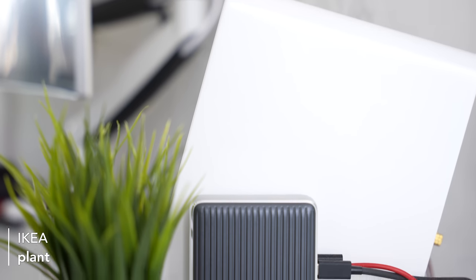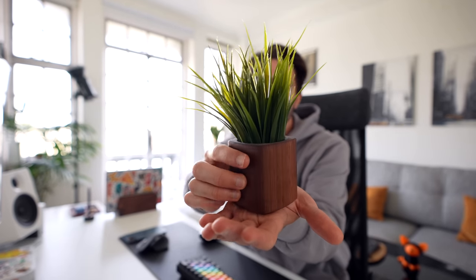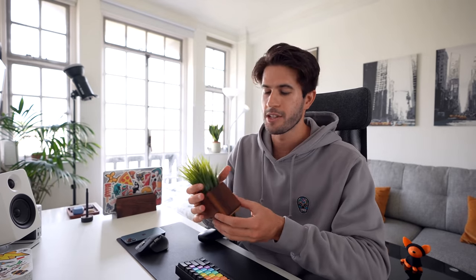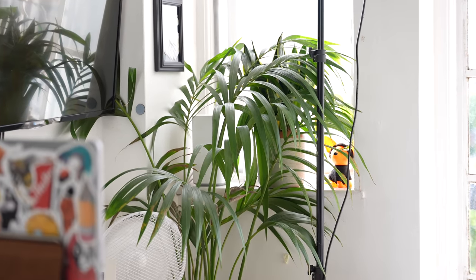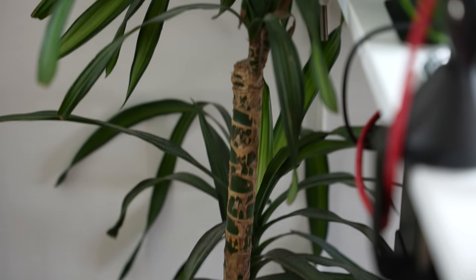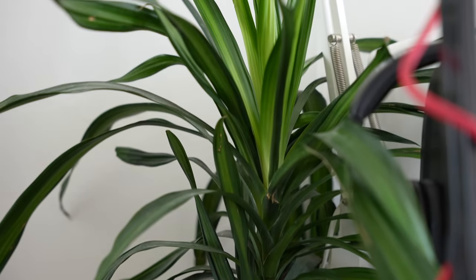This over here is the classic IKEA plant that, as Ali would say, all tech YouTubers have on their desk — the same one MKBHD has been using forever. I feel like it's a rite of passage. What I've done is taken it out of that super ugly IKEA plant pot and put it into this Grove Made walnut planter, which I think looks infinitely better. Recently I've gotten into having a lot of greenery in my room — having greenery has been absolutely life-changing for the aesthetic vibe and experience of the space.